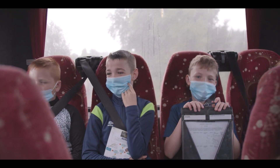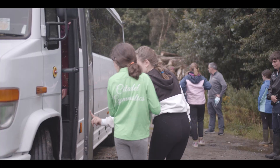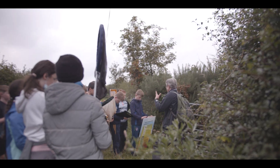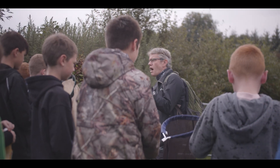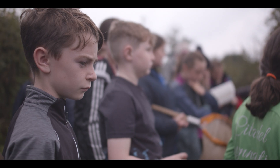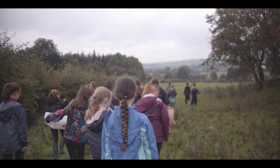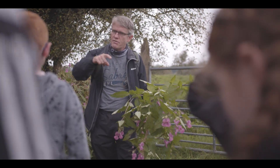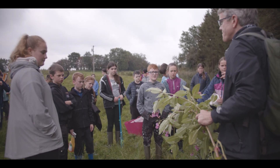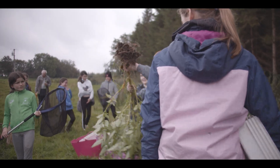We then got back on the bus and headed to the third and last site. Same as the last two sites, the three groups changed jobs — one group in the river, one group looking at vegetation and one group sweeping for bugs on the riverbank. At this site we found a plant called Himalayan balsam. This is an invasive species. There was not much riparian habitat here, so the plant group this time pulled up the balsam before it got to spread its seeds.